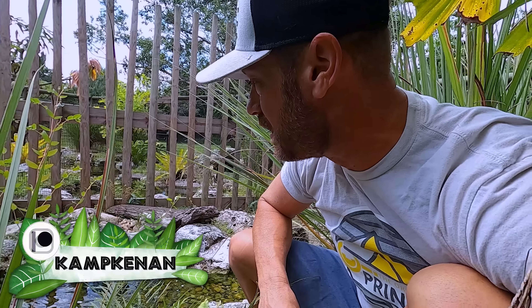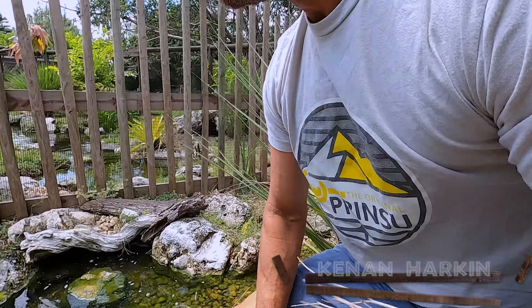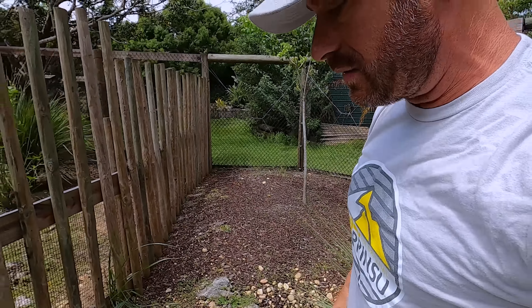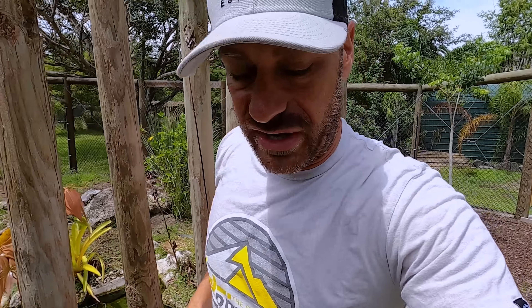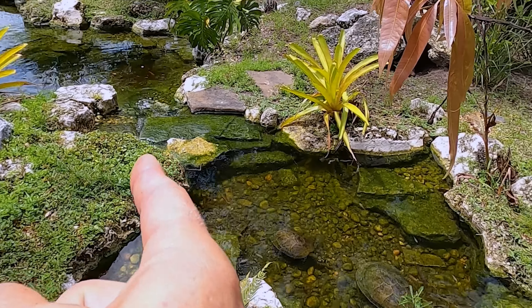Hey, what's going on everybody? Kenan here, and I am in search of the twist-neck turtles. They've been in here about two weeks now. I saw one, but I saw it in a very unusual place — I actually saw it on that side of Cayman Creek.